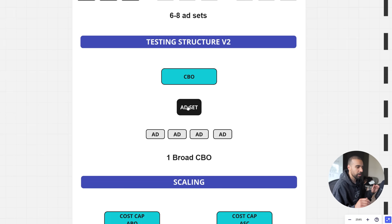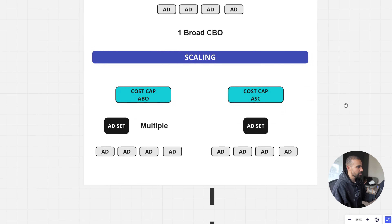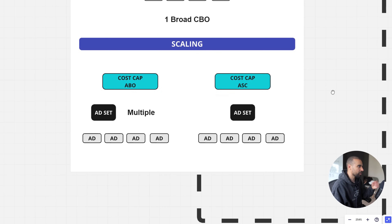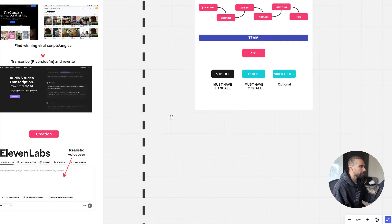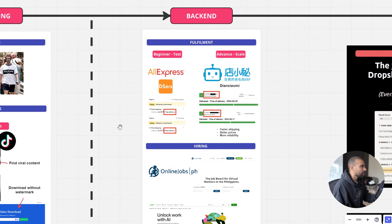In terms of scaling, strategies always change over time. What's working for me right now is cost cap ABOs — ad sets with the best creatives and a cost cap — combined with Advantage+ Shopping Campaigns: one broad ad set with a cost cap and the best creatives. I'm not dogmatic about any specific strategy — if it puts money in my bank, I'll use it. If you want a full dedicated video on Facebook ads testing and scaling, let me know in the comments.